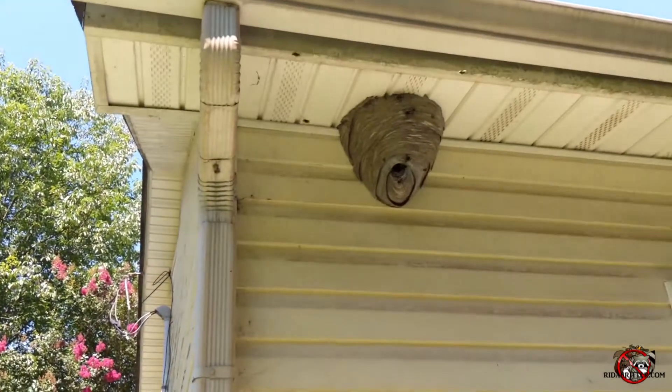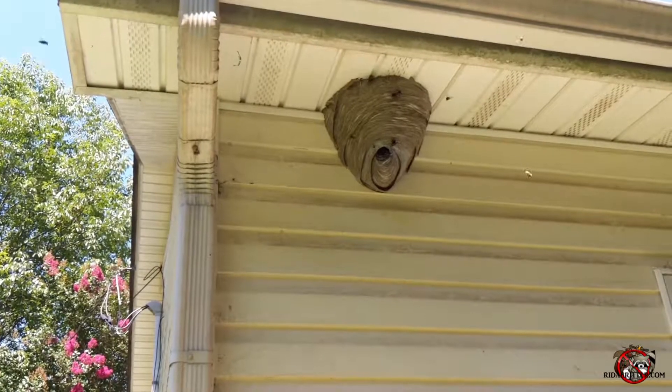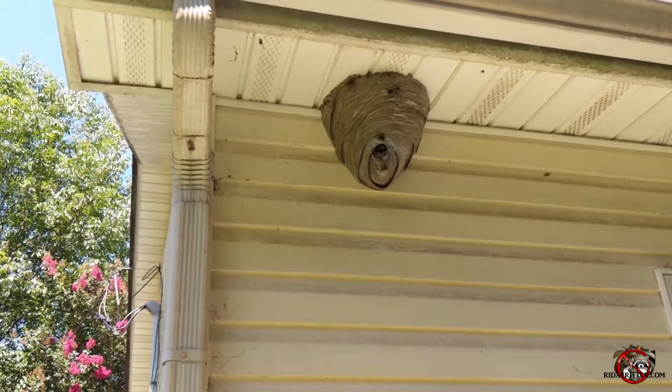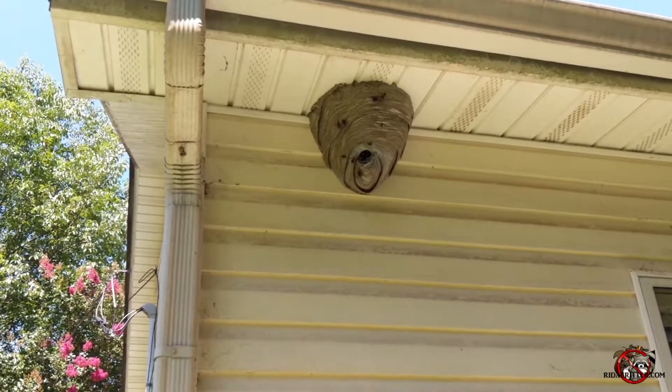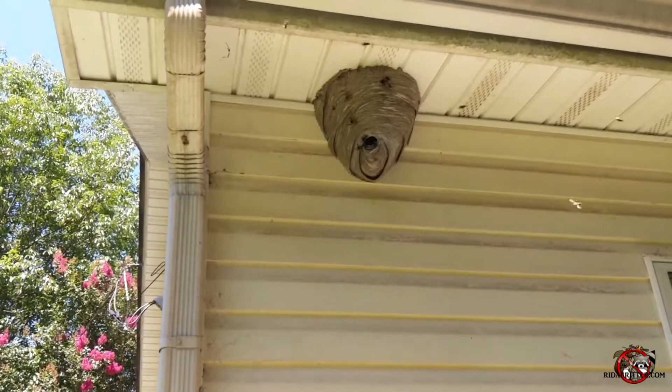Here's a hornet's nest I just treated. It's a pretty good size. You can probably see them buzzing around — there's a lot buzzing around. This is a pretty good size nest.